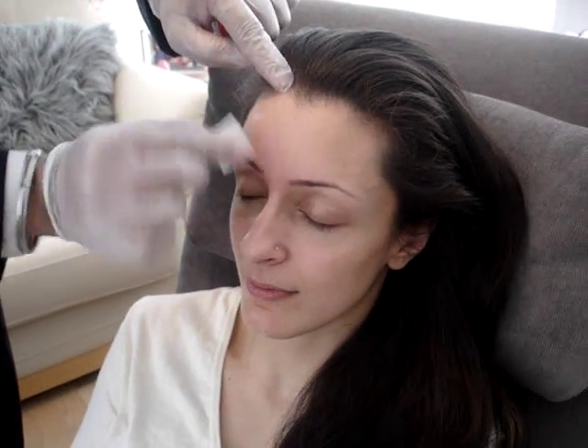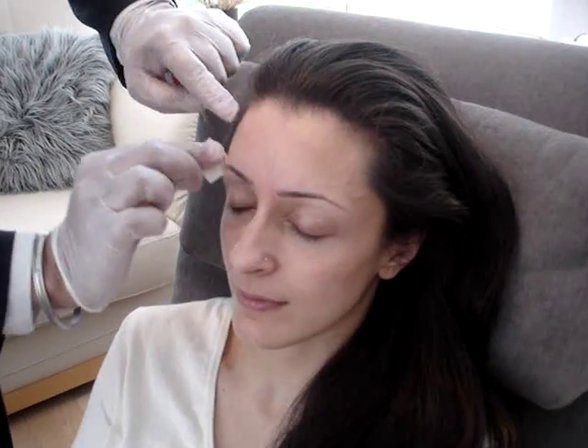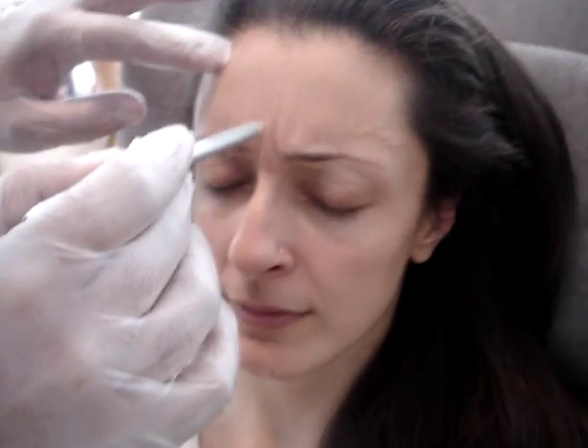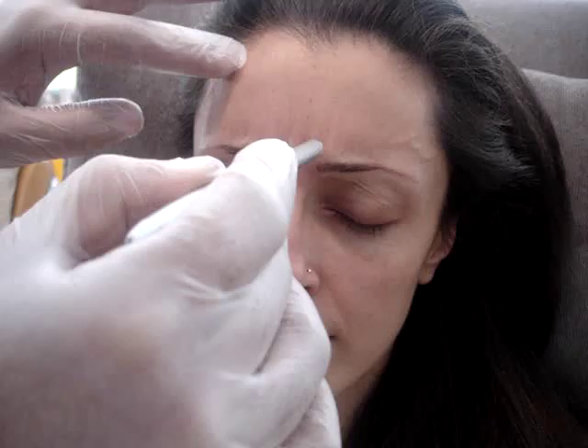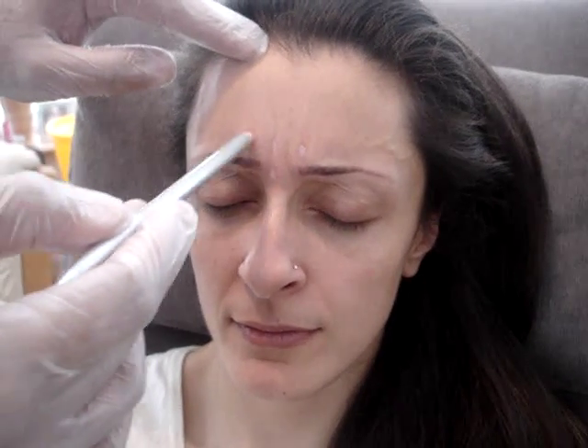So what we would do first is disinfect the area with an alcoholic wipe, and then to help us place the injection, we're going to mark the areas as well. So if you can frown down — with the frown muscle, you've got a central muscle which we inject at two parts, and a side bit as well which we inject on each side.